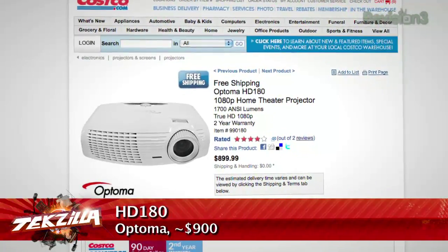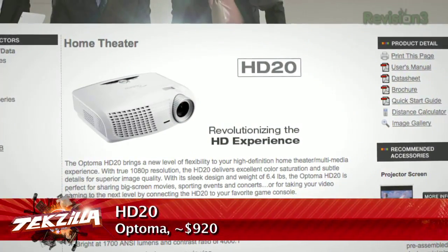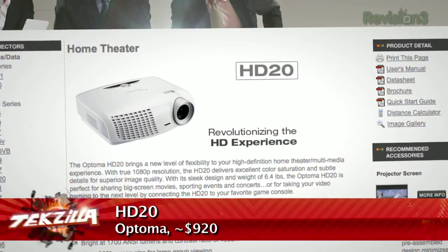Bigger is always better, and 1080p is a must — don't go with anything less. Internet features would be nice but tough to include at this price point and screen size. The Optoma HD180 is available from Costco for around $865 online, or $919 for the HD20. You could go projection — with a white wall or a sheet, you could have an 80 or 90-inch screen for true home theater.